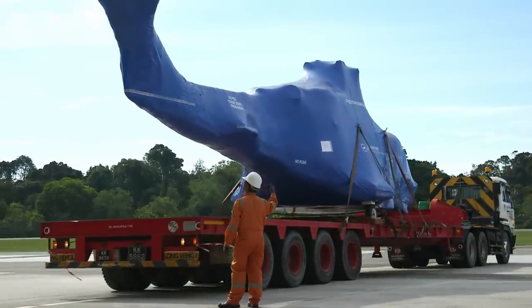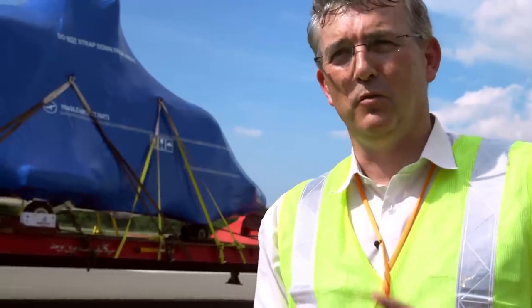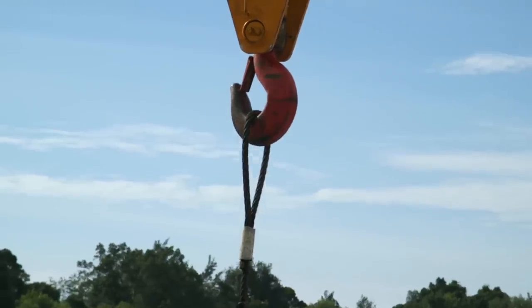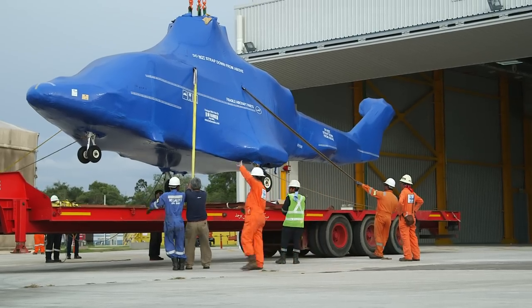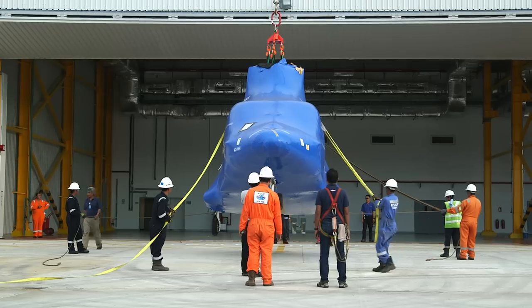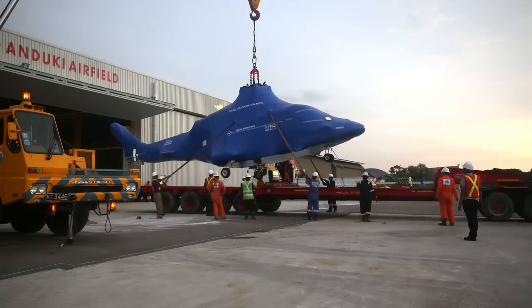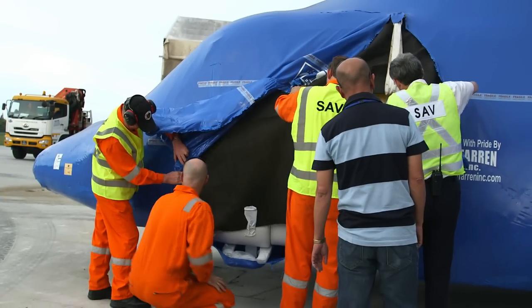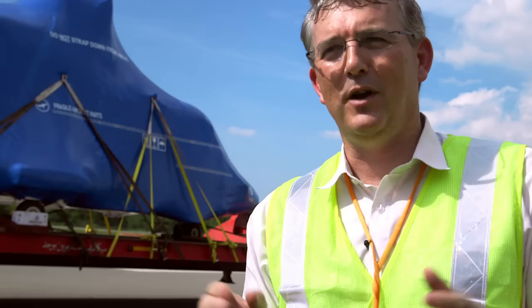We've always been a fairly small operation, so this has almost doubled our operation from three aircraft to five aircraft. But before they can fly, there is the big job of unpacking and assembling each aircraft. It's quite an exciting time for the guys to see brand new helicopters arriving at Anduki — it's not something that happens very often.